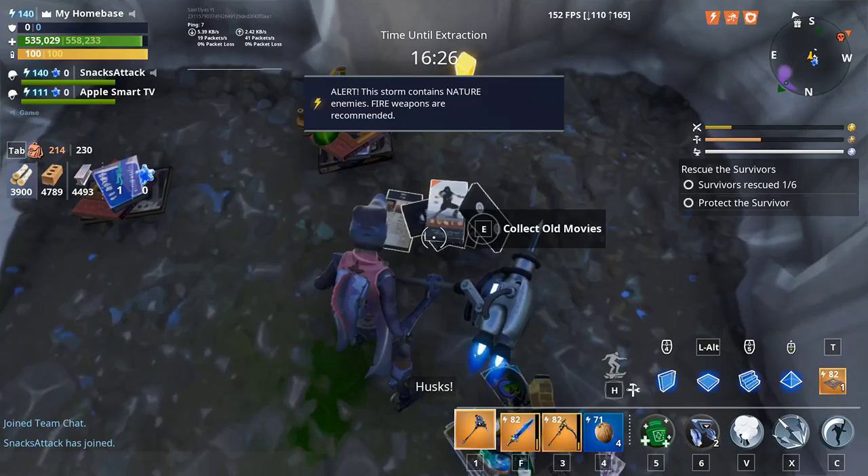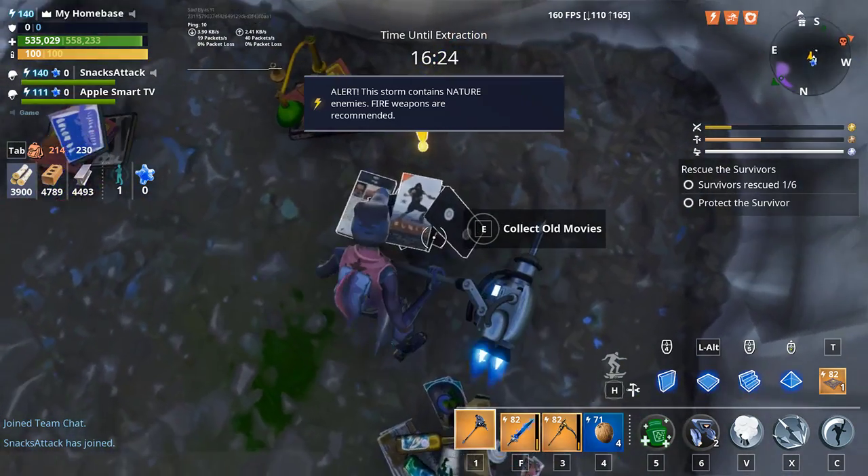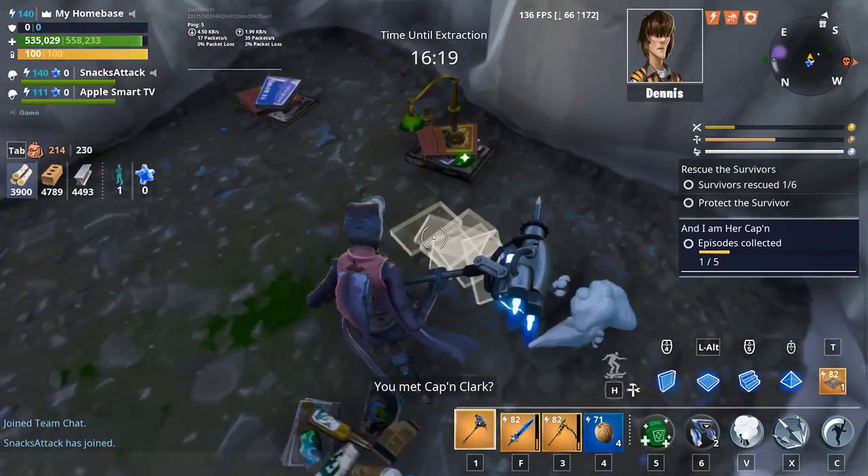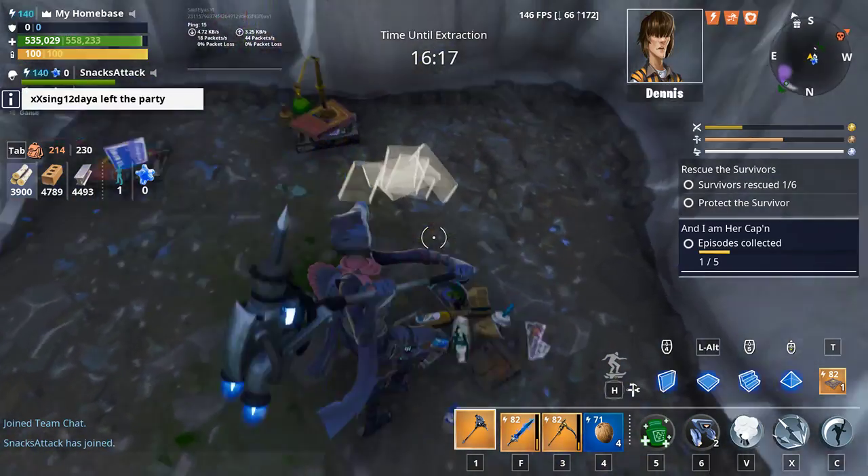This is what it looks like — it's like books and stuff, actually movies, like the desks. It says 'collect old movies.' All you have to do is just search it and there you go, you got it. That's literally all you have to do.